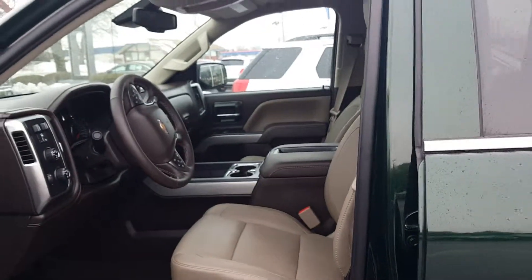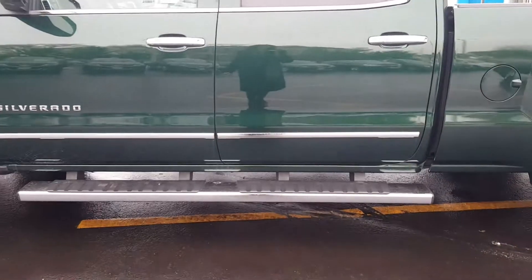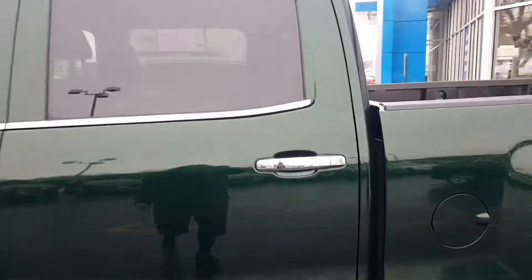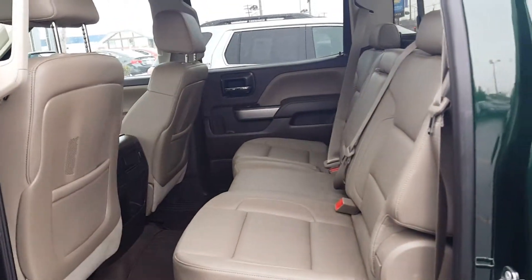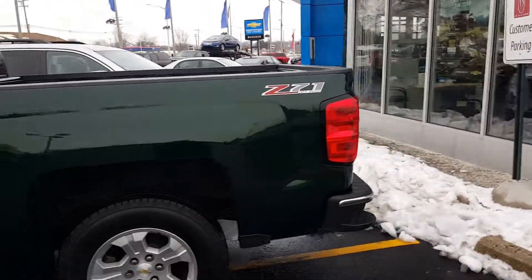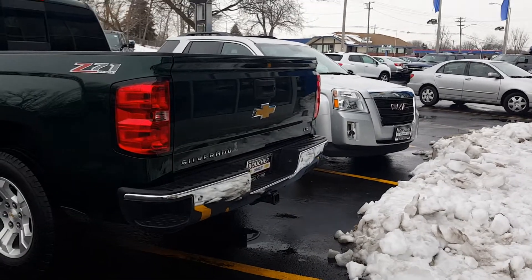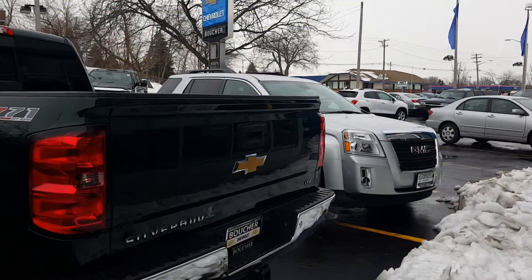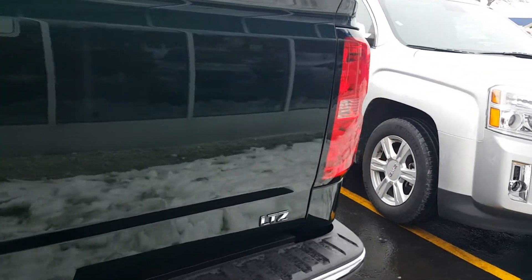It's a crew cab with assist steps, and the rear of the vehicle offers plenty of space. It has the longer box on here, assist steps, and a tow package. Again, this is an LTZ, which means you have all of the premium appearance features of the vehicle.